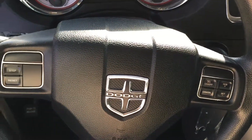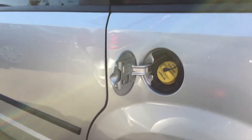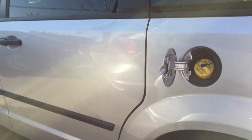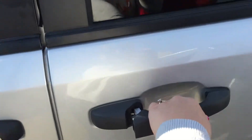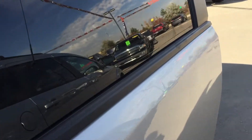Before going into the backseat of the 2011 Dodge Grand Caravan, I want to show you one of my favorite safety features. If you're filling up with the gas cap open and your kids want to get out, it doesn't matter how hard they pull on the back door — it's not opening until you close the gas cap. Love that safety feature.